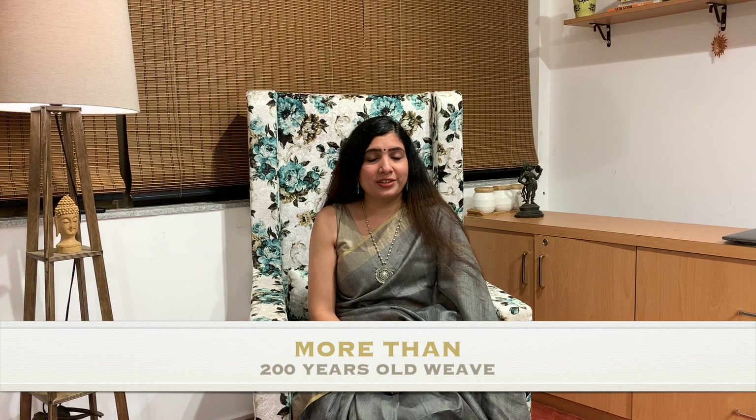Bhagalpuri weave has been around for about 200 years now — just imagine how beautiful that fact is. This city is also termed the Silk City of India because of the high quality of weave and high quality of silk it produces.